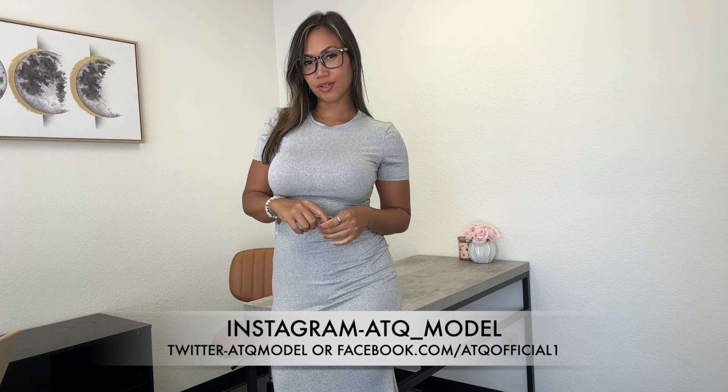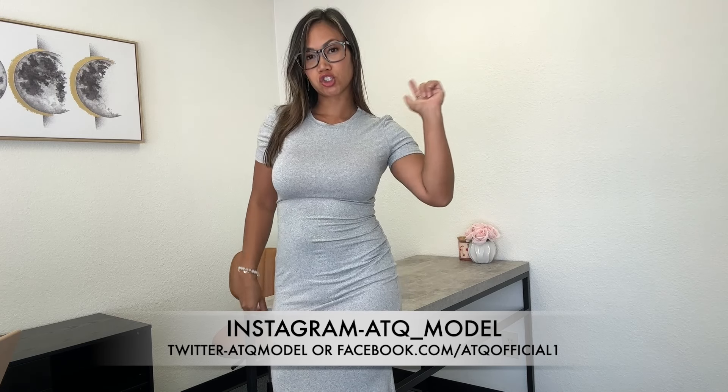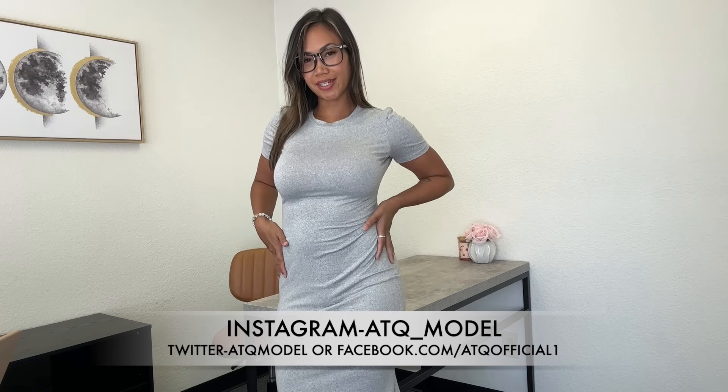Welcome back to my channel! Today I am at the office and I'm going to show you a couple of my office outfits. Don't forget to like and subscribe, and make sure you check the links in the description box below to see more of me. Let's go ahead and get started.